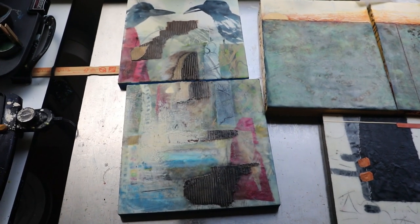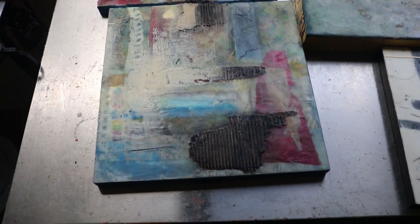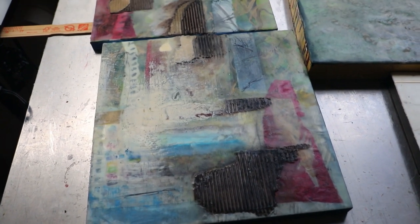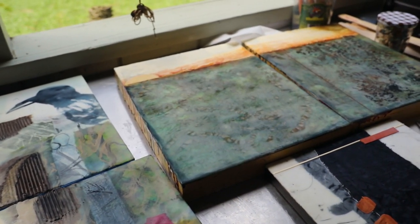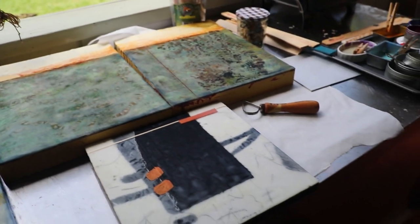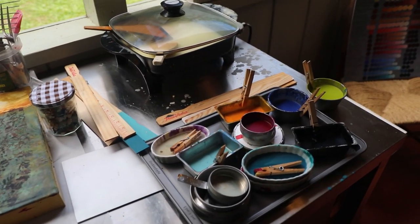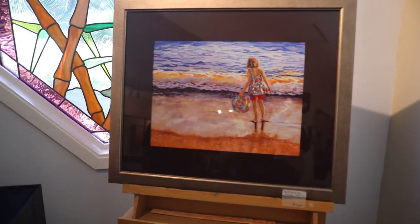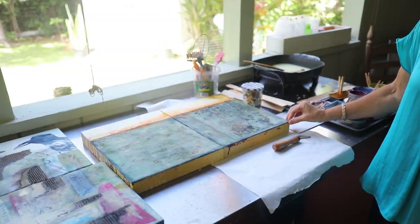I was fortunate enough to take a class at the Hui that introduced me to the encaustic medium. We have a really nice art community here — we help each other out with resources. One of the things I like to do at the Hui and elsewhere is teach art to people. I do think there's an artist in everybody, and even when people say they have no artistic talent, I think they do — they just may not know it.